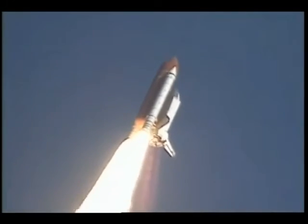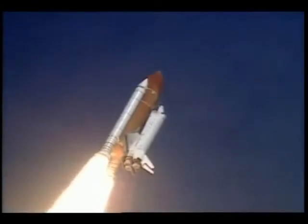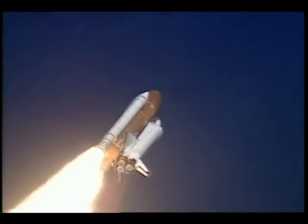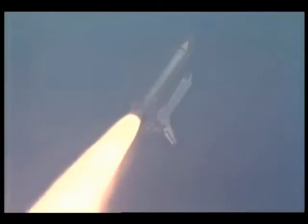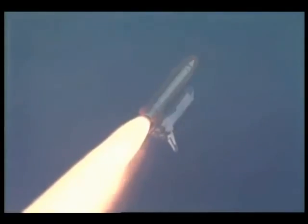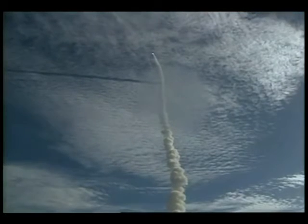39-degree inclination orbit. Columbia's altitude 15,000 feet. Three engines onboard Columbia are now throttling back to two-thirds throttle to prepare the spacecraft to pass through the area of maximum air pressure and go supersonic. Columbia's speed now at 800 miles per hour, altitude 34,000 feet, three nautical miles downrange from the launch pad.